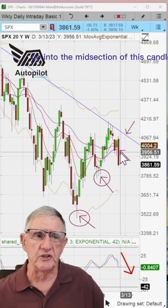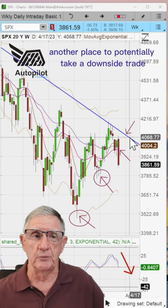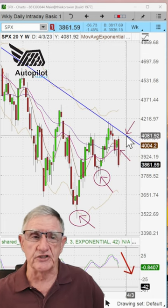Look for a pullback this week up into the midsection of this candle. If it blows past that, watch this downtrend line — again, another place to potentially take a downside trade.